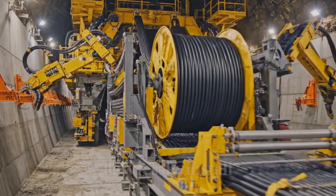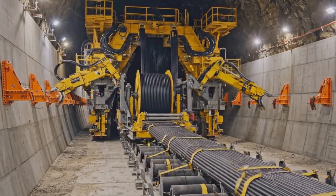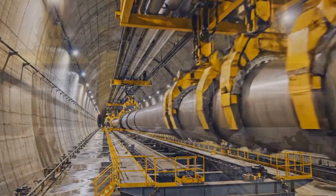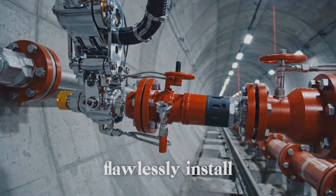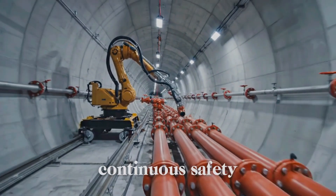Automated shuttles flawlessly install massive temporary power lines, instantly energizing the TBM's continuous subterranean advance. Automated rigs flawlessly install continuous water pipelines, instantly channeling essential coolant and suppression deep underground. Automated systems flawlessly install fire suppression nozzles, instantly arming the tunnel with essential, continuous safety measures.